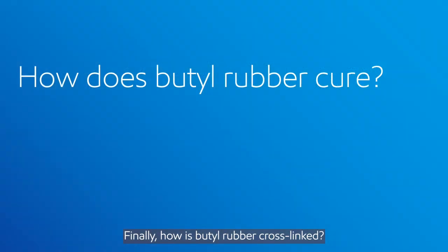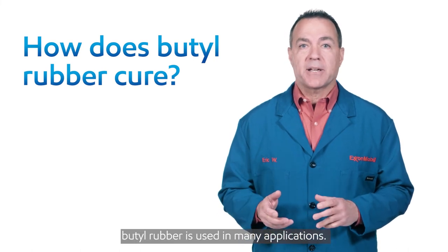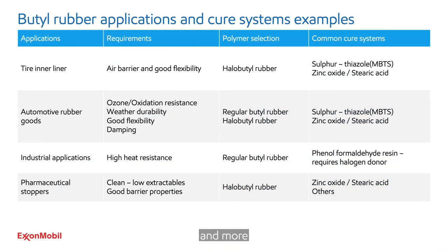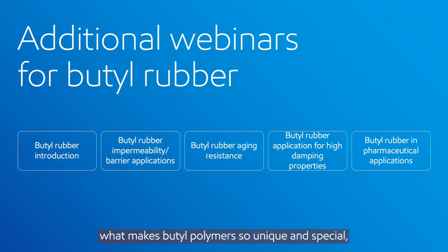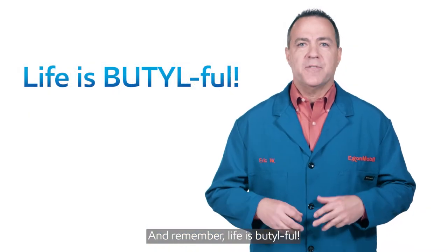Finally, how is butyl rubber cross-linked? As we saw earlier, butyl rubber is used in many applications. Most of these applications have specific requirements for their cure systems. Technical information about these applications and more can be found on our website at butylrubber.com. Now that you've seen what makes butyl polymer so unique and special, be sure to tune in to our additional webinars coming soon for butyl rubber. And remember — life is beautiful!